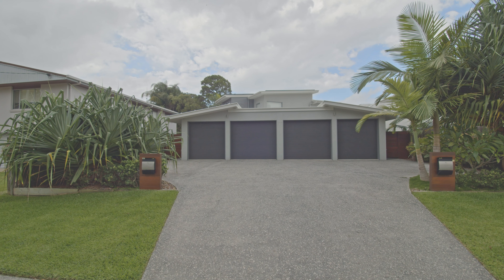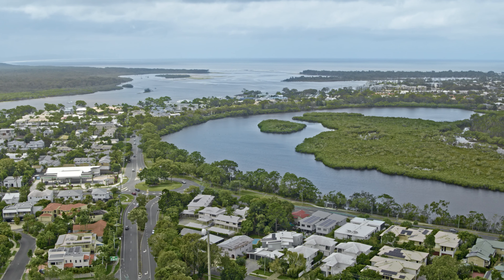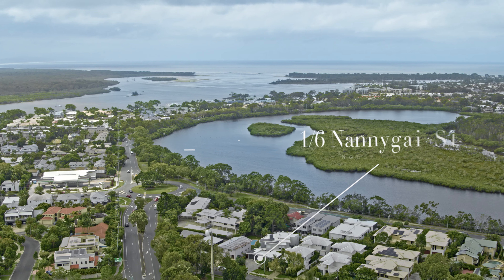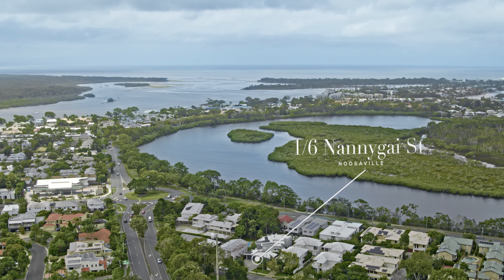Welcome to Villa 1, 6 Nanoguy Street here in Noosaville. This property is a beautiful townhouse that's near new. Only a short walk to Noosa River, one of the best coffee shops in town, and one of the best bakeries and restaurants.